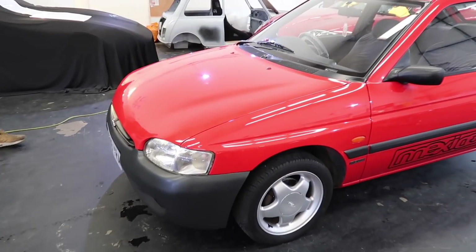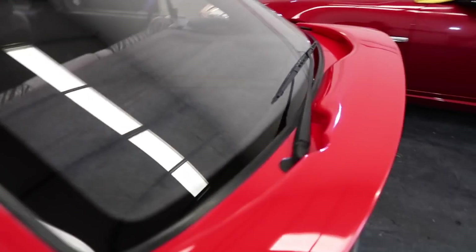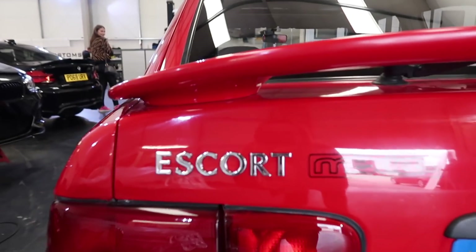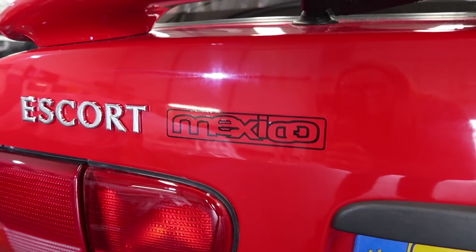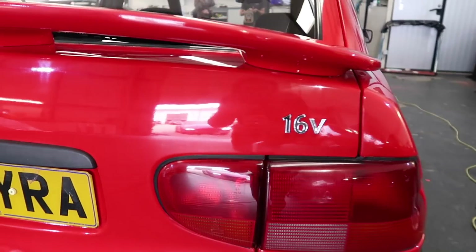So we've got the last wiper blade going back on now - they've been treated to a freshen up. You can see on the back here, this one has been fully freshened up. We've got all the new badging on the back now - so we've got the original Escort badge brand new, we've got this Mexico graphic that I've had added to the back and then we've got a brand new 16 valve badge.